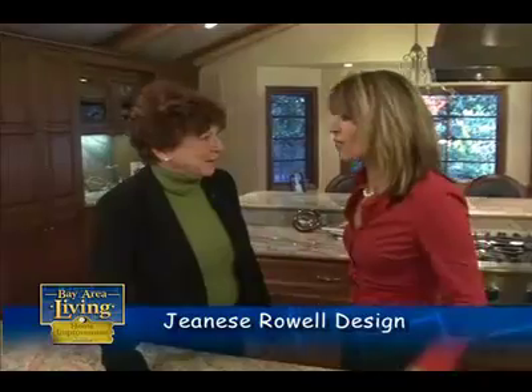Welcome back to Bay Area Living Home Edition. We're here with Janice Rowell, Janice Rowell Designs. Janice, you are one of a kind.